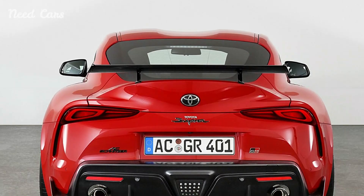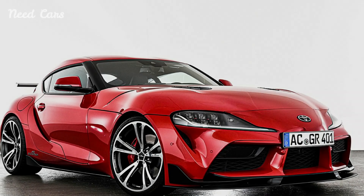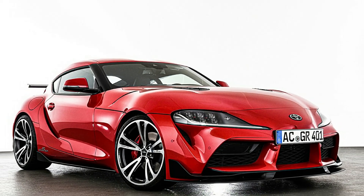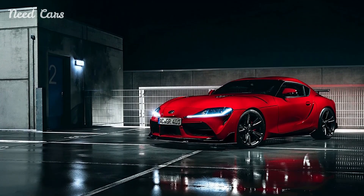In terms of handling and dynamics, AC Schnitzer has further refined the Supra's chassis and suspension system. Upgraded suspension components, including sport springs and adjustable dampers, enhance agility and responsiveness while maintaining ride comfort.